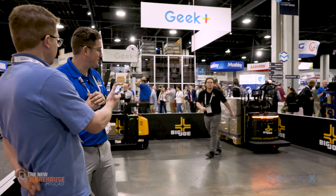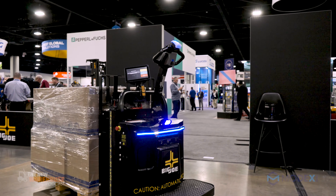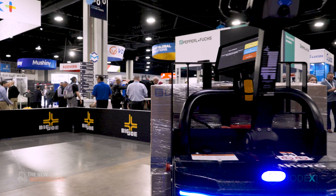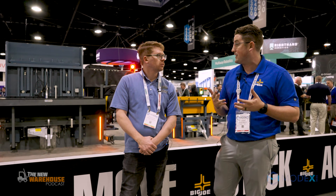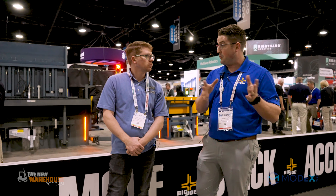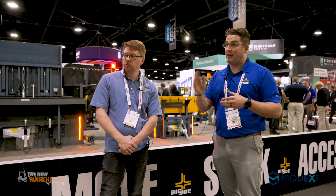He's just speared the pallet, and now he's pressing the button to send it on its way. We've already got a route determined — it's going to follow that route and do it extremely safely with blue lights and blink lights. It's got a camera system as well as a lidar system that detects humans and forklifts. Safety-wise, it's one of the safest machines on the market — it will stop, and you can either go around it, or it will time out and need to be reset.